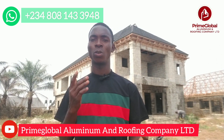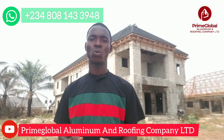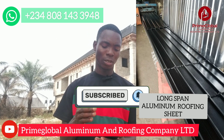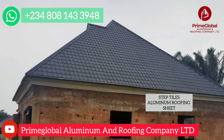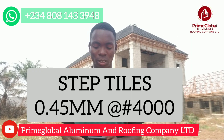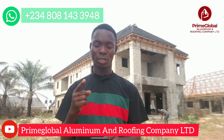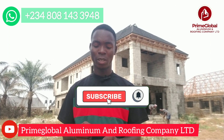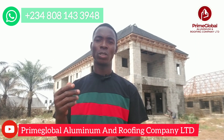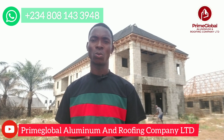Step-tiles aluminum roofing sheets are different from long-span aluminum roofing sheets. While this video is going on, I will make a section where you can see both the long-span and the step-tiles side by side so you can tell the difference. For step-tiles, the 0.45mm sells for 4,000 Naira per meter. I will elaborate more on the differences in our next video, but right now I need to save time to give you the full price list.